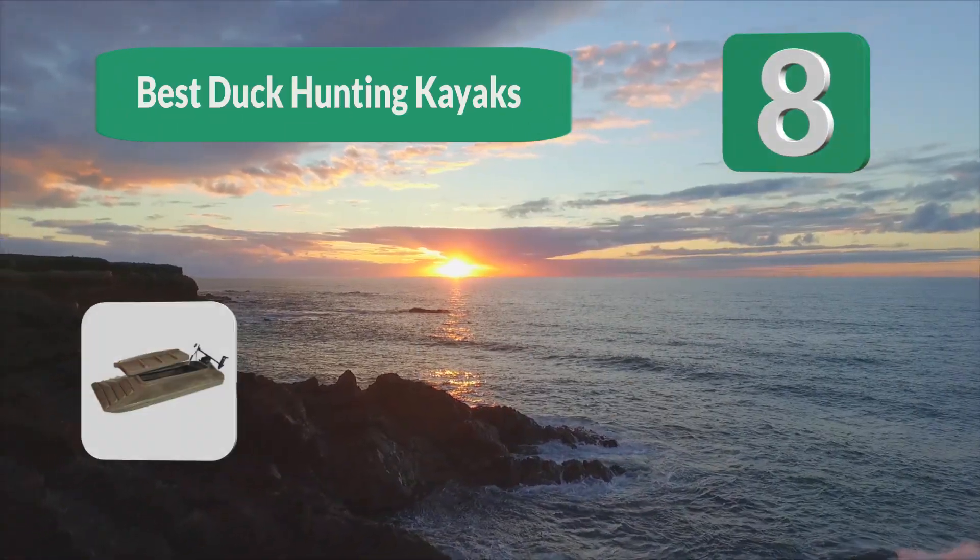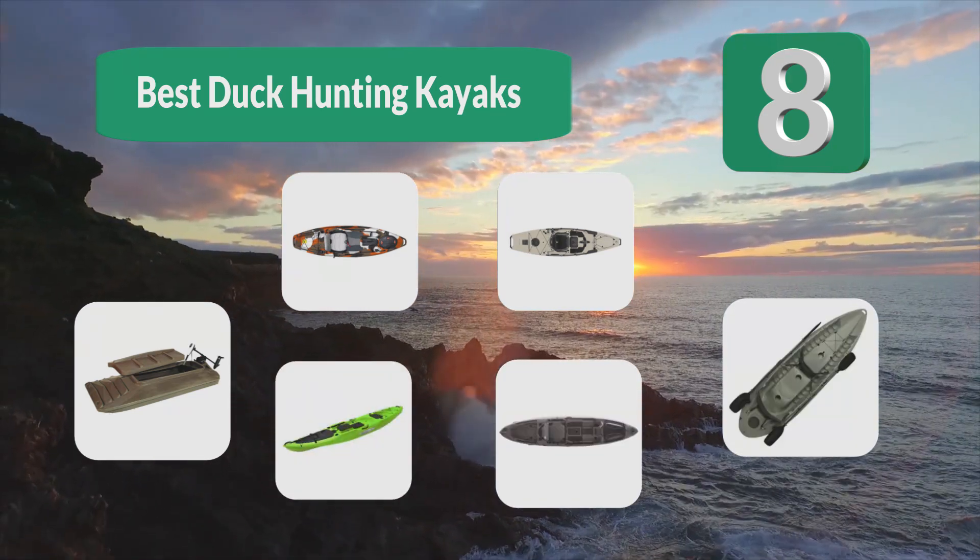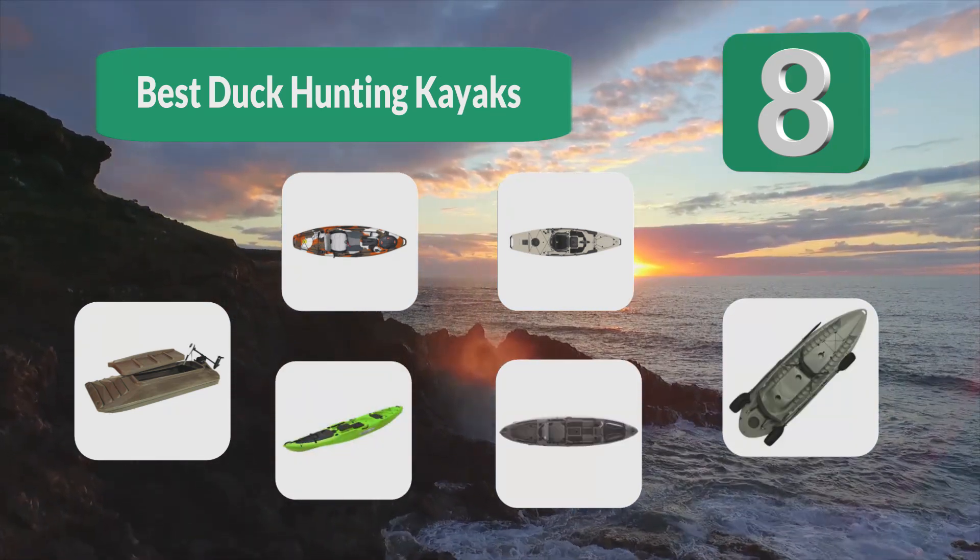The best duck hunting kayaks cost less than the cheapest boat, and a kayak can maneuver in shallower waters than the smallest flat-bottom jon boat.